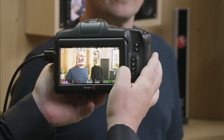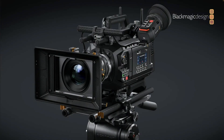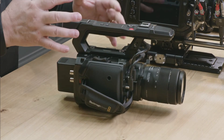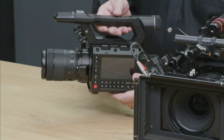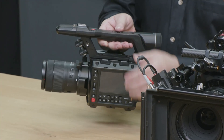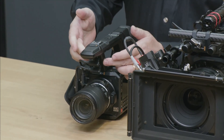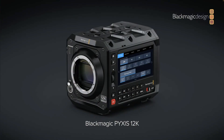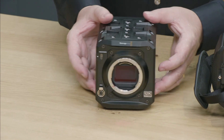Then we had a look at the Ursa Cine 17K and its pricing. Then there were some new things for the Pyxis, like making the Pyxis work for broadcasting with a handle and a side grip, making it more like a video camera — really interesting. Two new accessories for the Pyxis. And then the last thing was the Pyxis 12K, which takes the 12K sensor from the Ursa Cine 12K and puts it into the Pyxis body at around $5,000.